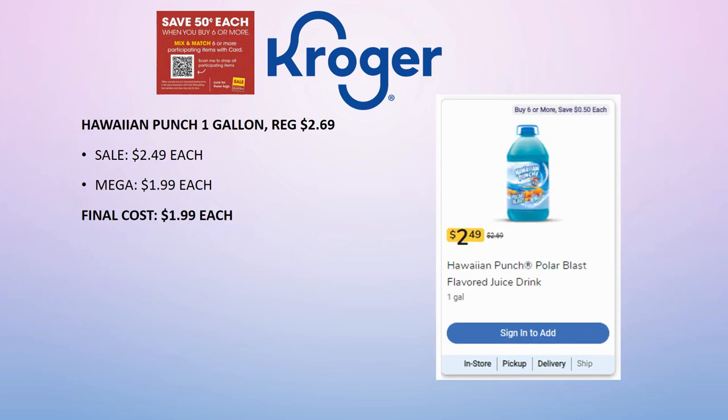Updating the Hawaiian Punch one-gallon deal: I was showing regular price $2.69 with no sale price, but there is a 20-cent sale, so it's $2.49. Mega sale brings it to $1.99 — that's your final cost. I'm going to stock up on these; my kids love juice. I always buy the blue, green, or orange — never the red, because my kids somehow end up with it all over their upper lips!